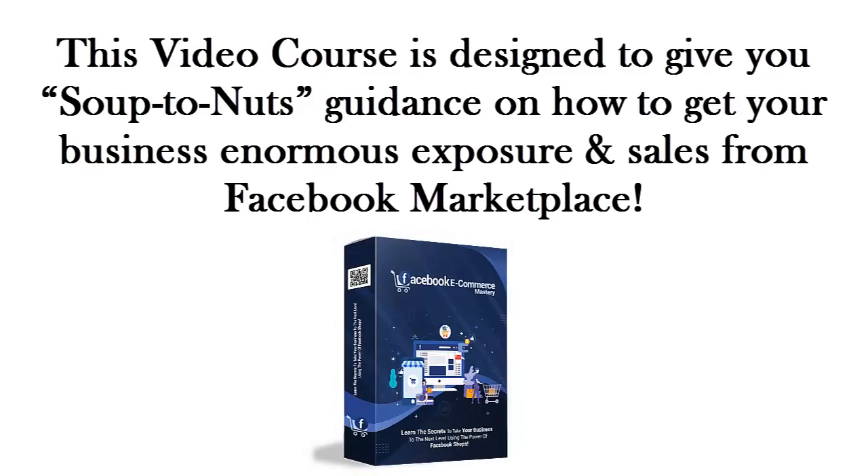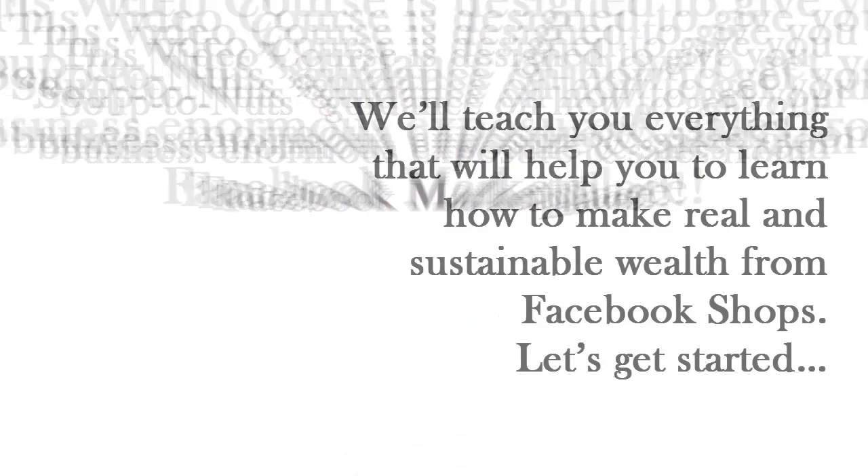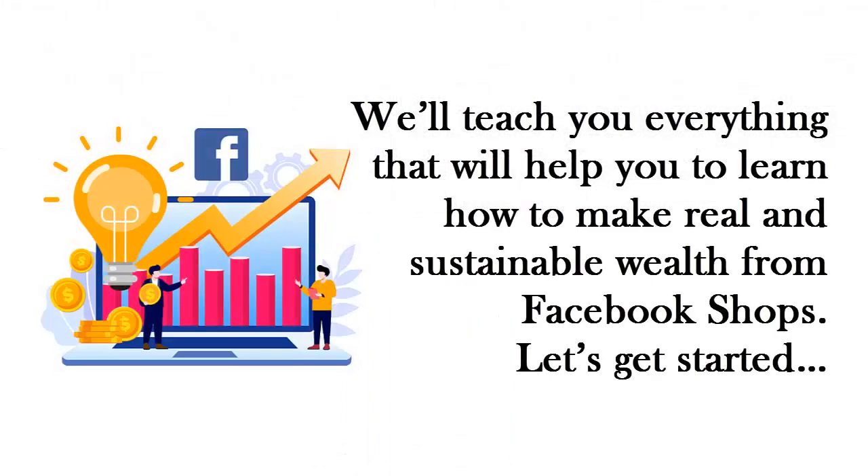This video course is designed to give you soup to nuts guidance on how to get your business enormous exposure and sales from Facebook Marketplace. We'll teach you everything to help you learn how to make real and sustainable wealth from Facebook shops. Let's get started.